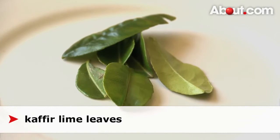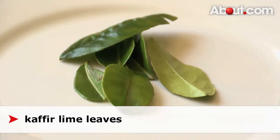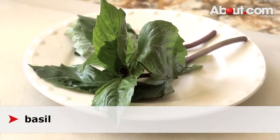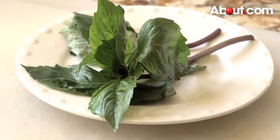Kaffir lime leaves, used in soups and curries. Also thinly sliced and used in spicy salad dishes. Basil, used in stir-fried dishes, spicy salad, and soups.